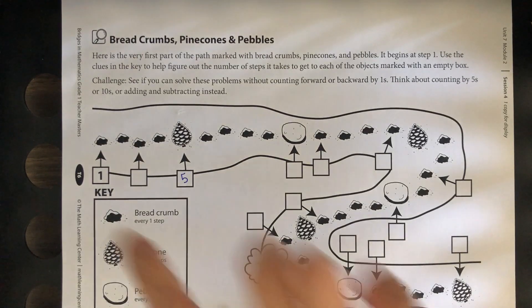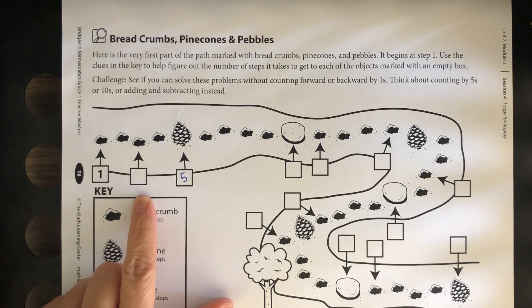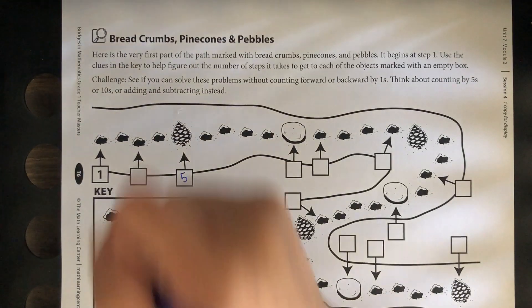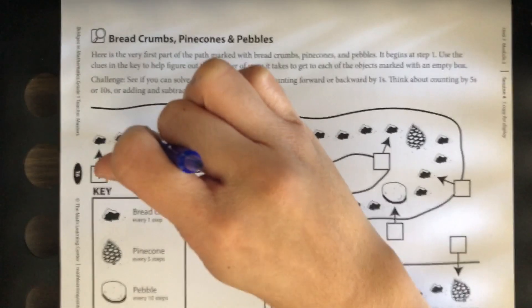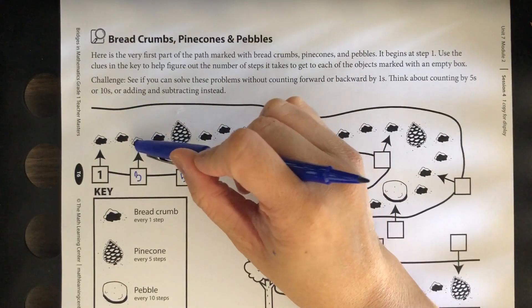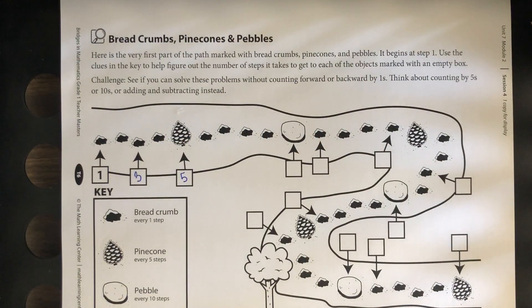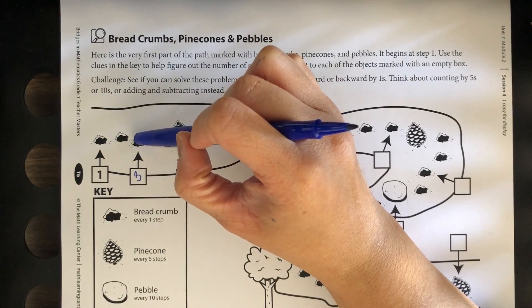Now we know this one's one and this one's five. What do you think this one might be? Three. Somebody said they counted backwards from five: five, four, three, and wrote the number three. Another strategy was counting up from one: one, two, three. Another strategy: five take away two equals three. Another person said one plus one plus two equals three — that's a really good strategy!